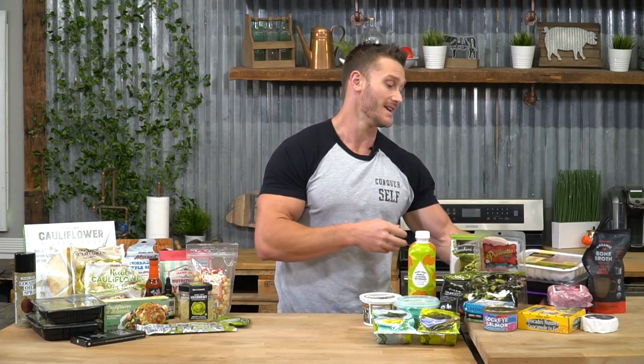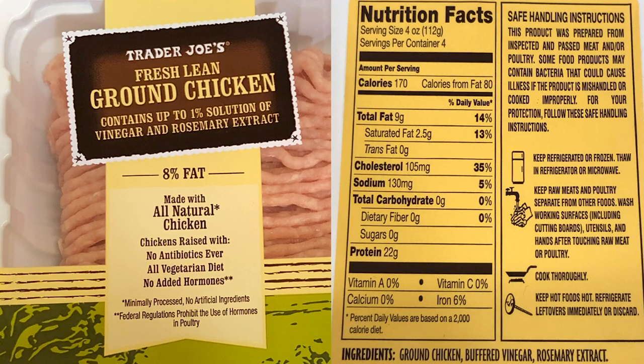Now we have to look at the chicken. Their ground chicken is really good. Even the non-organic ground chicken isn't bad. Chicken is usually cleaner than turkey when it comes to antibiotics and conditions. The cool thing about this — only a couple of ingredients: ground chicken, buffered vinegar, and rosemary extract. I like that they use vinegar and acetic acid as an antibacterial rather than giving them antibiotics. Really solid stuff, so that actually makes my list.